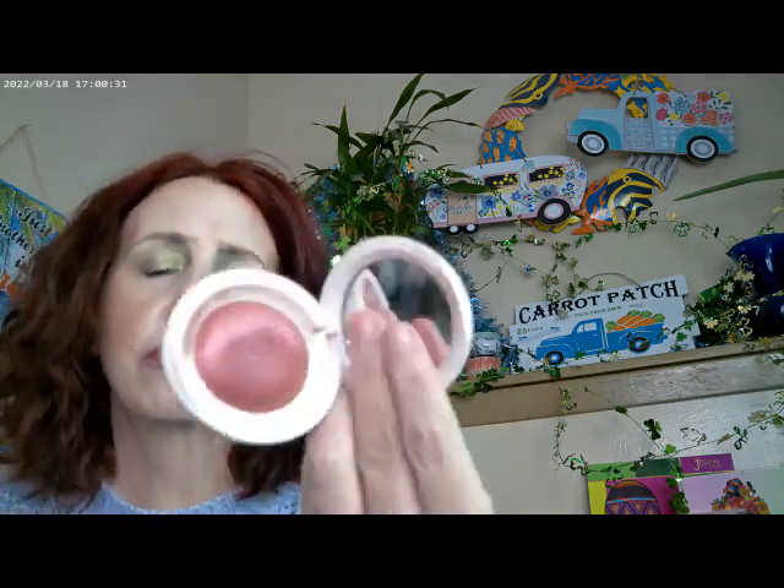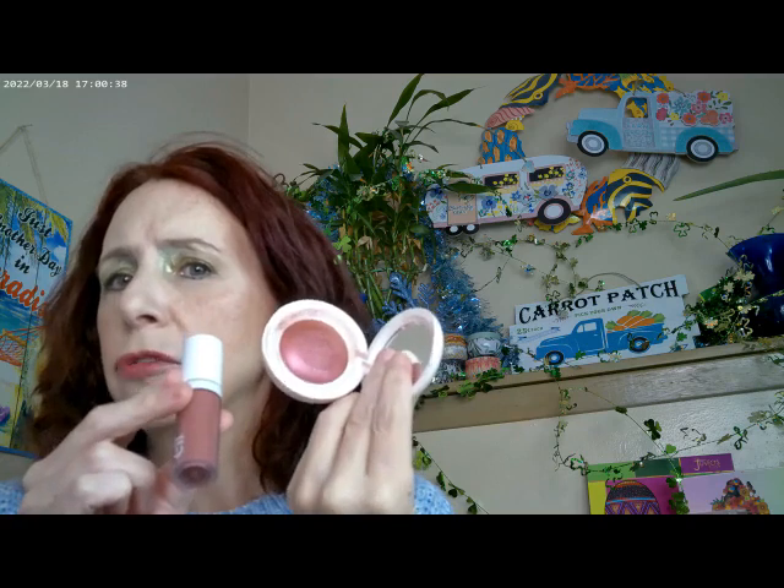I always have a hard time keeping blush on my face — it wants to wear off before I even get powder on. So I thought, since we have some really pigmented products out right now, I would try layering up to see if I could get it to stay on for a long time. I used the Elf Moth, and then the Rare Beauty new highlighter blush in Truth.